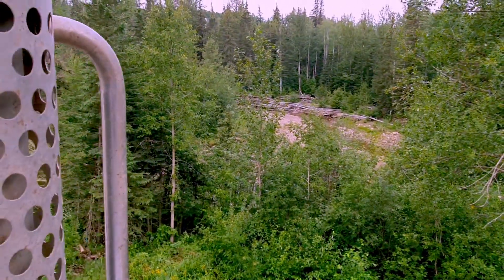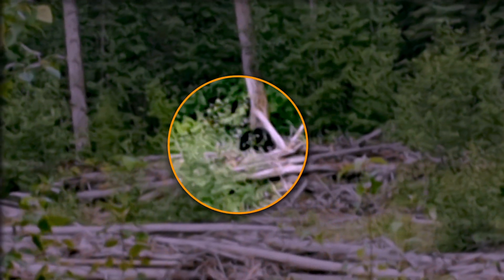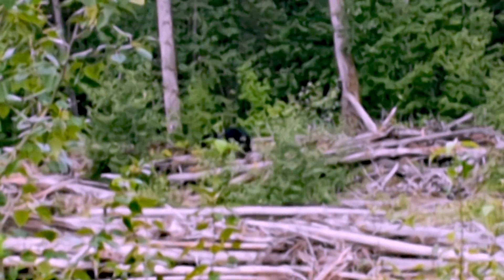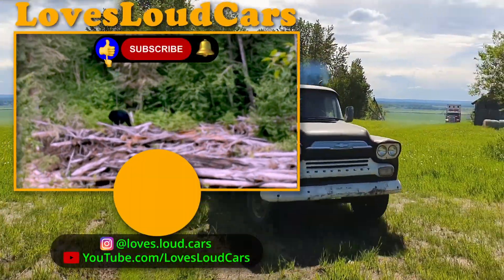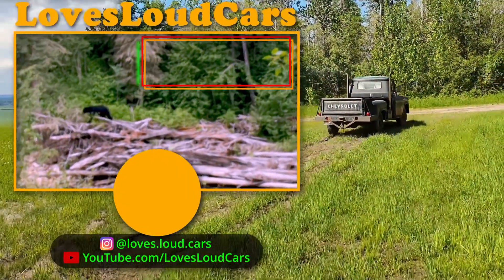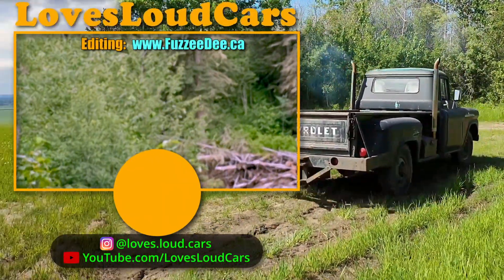There's a bear right there! I'll get pulled ahead here a bit so you can spot him some more. This is when you need a better zoom. That was cool. It's still there but I don't think I can see it anymore.